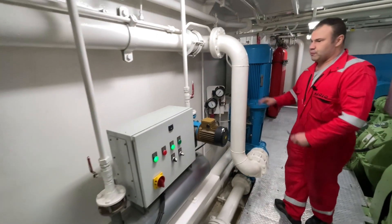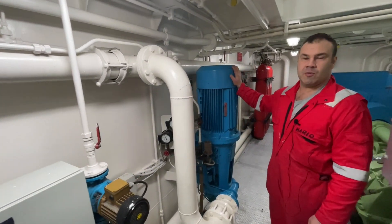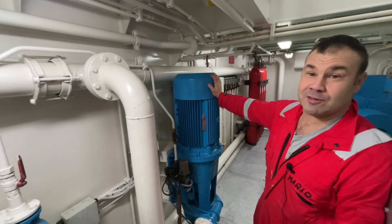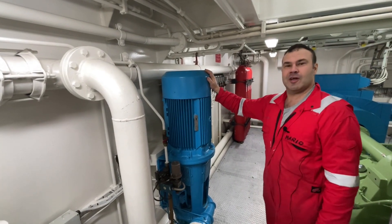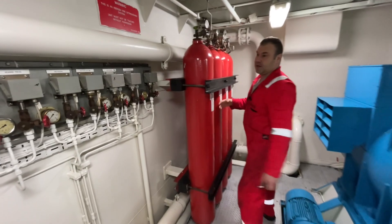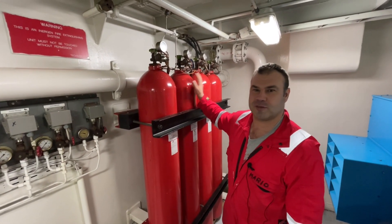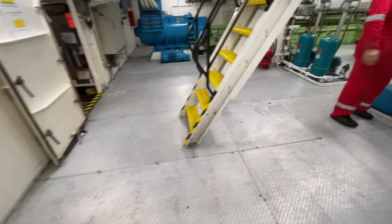This is the fresh water transfer pump. Last time we were pumping about 300 tons of water out. And this — it looks like CO2 bottles but it's actually Halon — an old system.